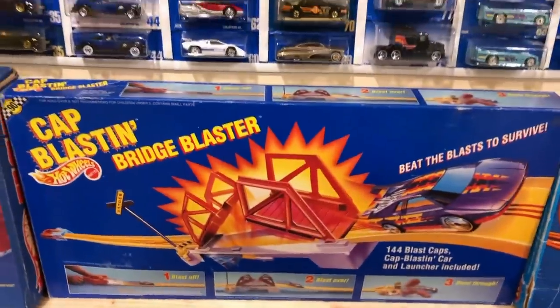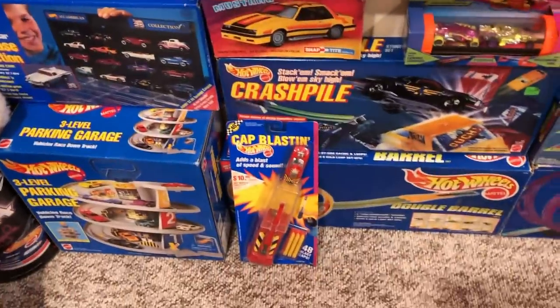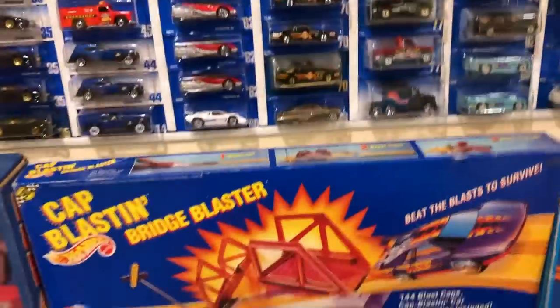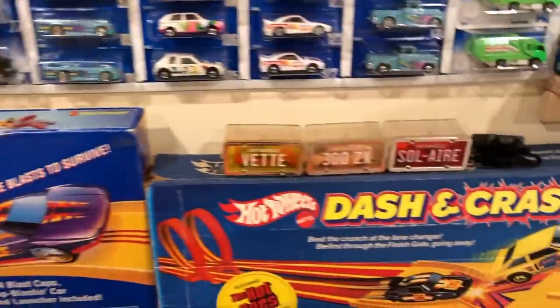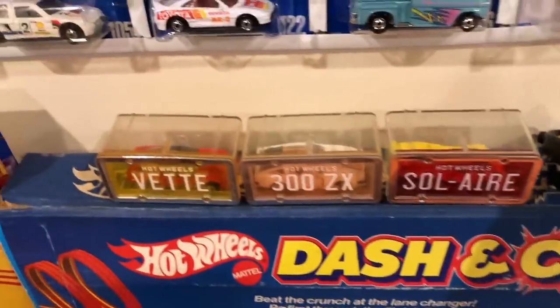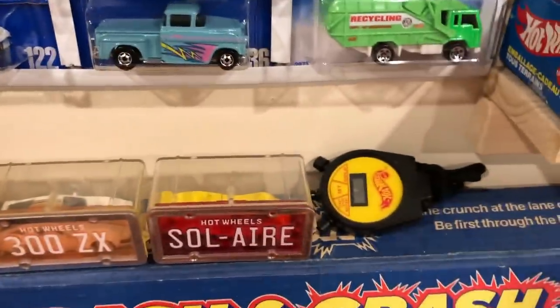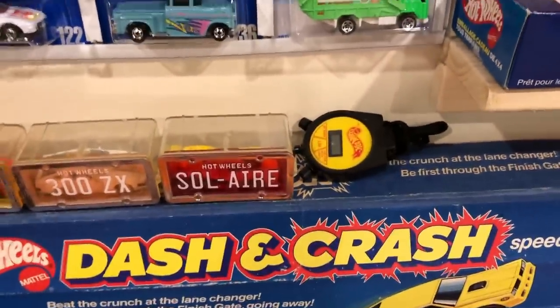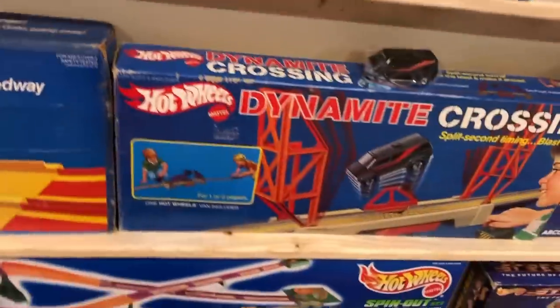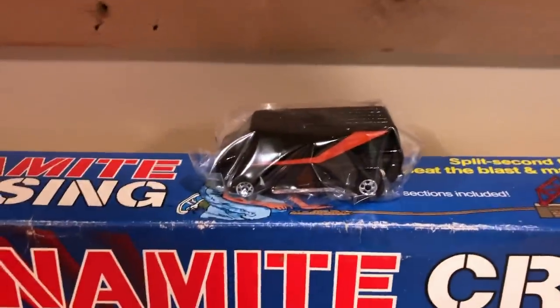There is Cap Blaston Bridge Blaster, which goes with the Cap Blaston down there. We got Dash and Crash track set, a couple of parking plates. This is a Hot Wheels Stopwatch. There is the Dynamite Crossing Set and the truck that goes with it — the A-Team Van.